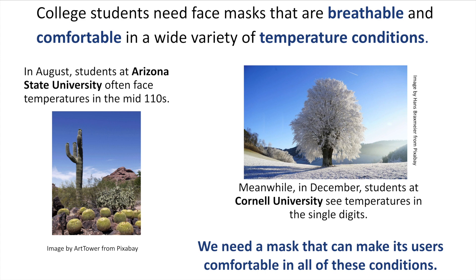Meanwhile, my teammate Michael is a student at Cornell, and come December, he'll be trudging through snow and single digit temperatures. The bottom line is that we need a mask that can suit all users in all temperature conditions.